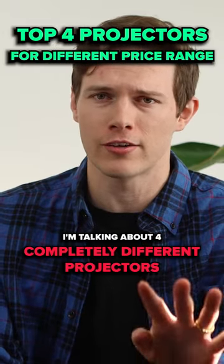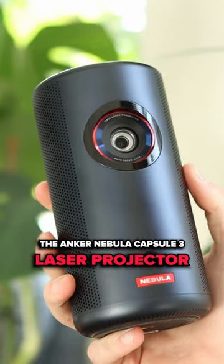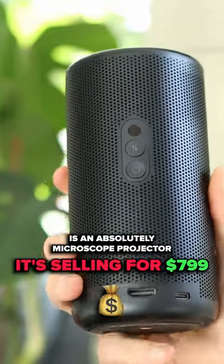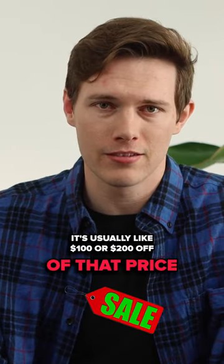I'm talking about four completely different projectors, and these honestly are kind of my four top projectors as well. The Anker Nebula Capsule 3 Laser Projector is an absolutely microscopic projector. It's selling for $799 as the original MSRP, but anytime you go to the website, it's usually like $100 or $200 off of that price.